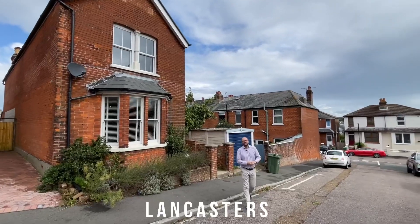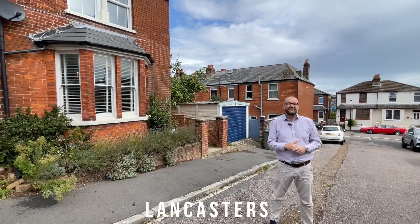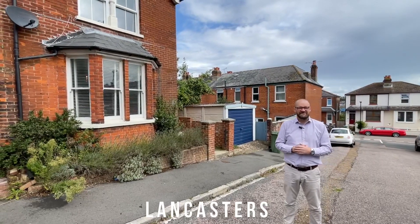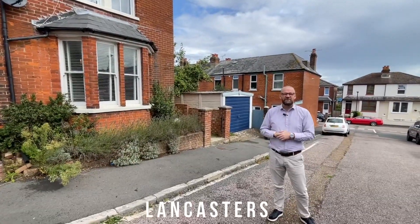Hi folks, welcome to Lancaster's latest letting property. This is number two Stanley Road, Cowes. It is a substantial three-bedroom detached house, two reception rooms, available on long let, unfurnished. Show yourselves indoors.